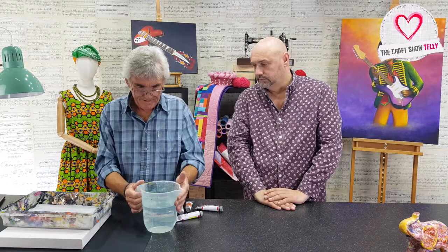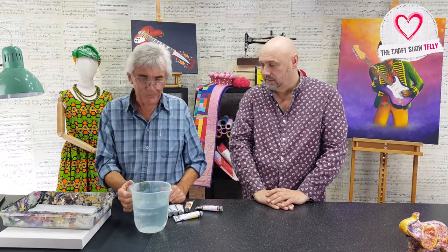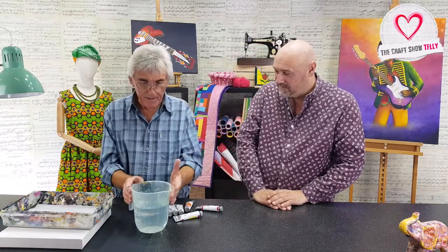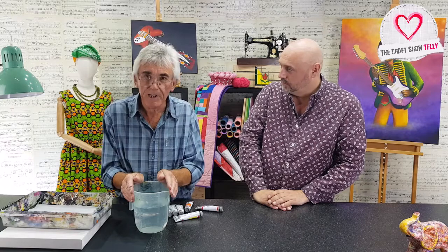Now, you'll see watercolour people — they have a little tiny jar, I call them the tinkle-tinkle jar. We don't want a tinkle-tinkle jar. The major pitfall is you don't wash your brushes out properly. You go back to the brush and it's solid — you've lost your brush. Because it's drying in 10 minutes. You can't recover it.